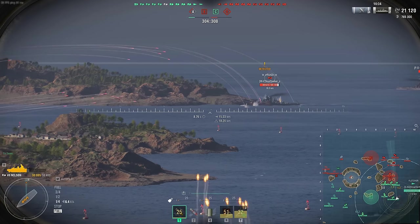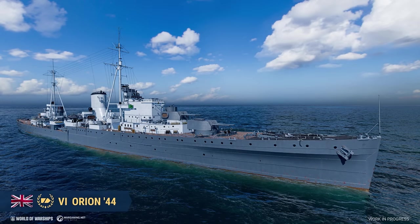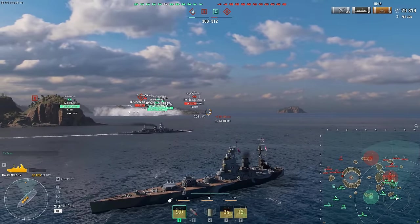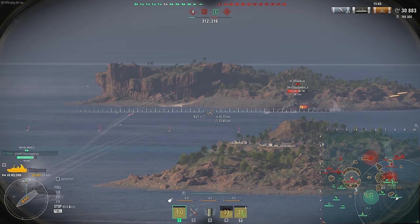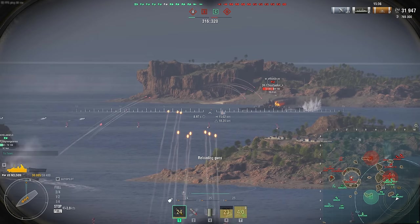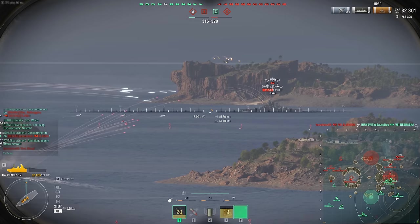Next up is British cruiser Orion 44, another tier 6. Orion, a Leander-class light cruiser, spent most of her combat career in the Mediterranean. She took part in the battles of Calabria and Cape Matapan, the battle for Crete, the defense of Malta, and covered the Allied landings in Sicily, Italy, southern France, and Greece. In June 1944 on D-Day, the cruiser Orion had the honor of being the first to open fire on enemy positions. Quite a storied little cruiser.